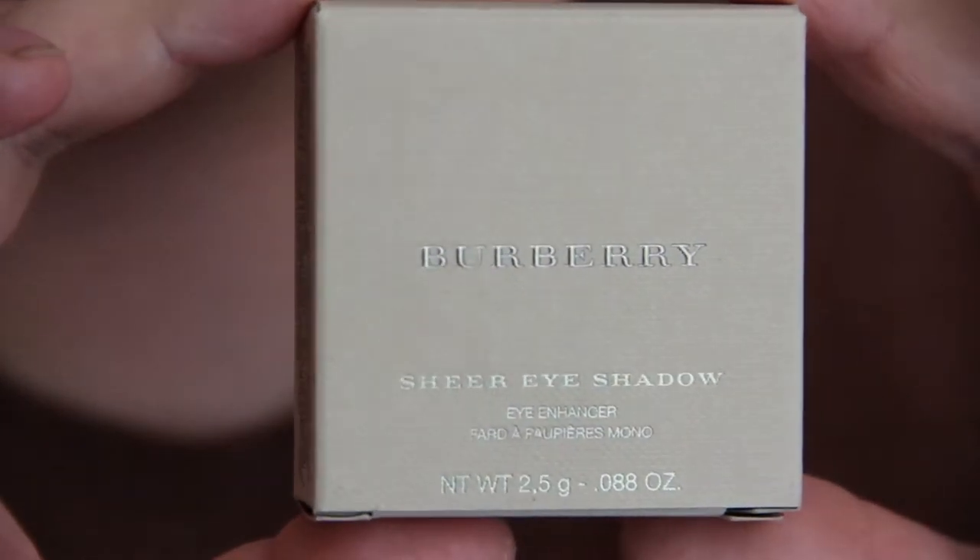Today I want to talk about three new colors of the Burberry Sheer eyeshadows that I picked up. I already had four colors: Dark Sable, Taupe Brown, Rosewood, and Pale Barley. So I picked up three more because I just love the formula of Burberry eyeshadows. Let's take a look at them.